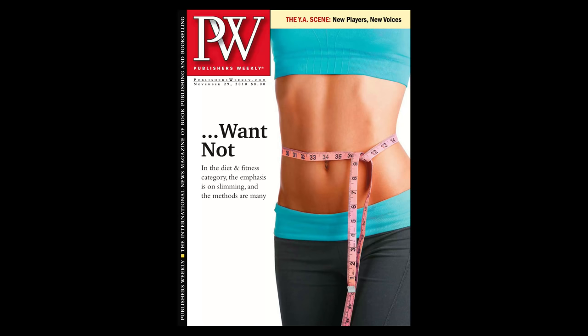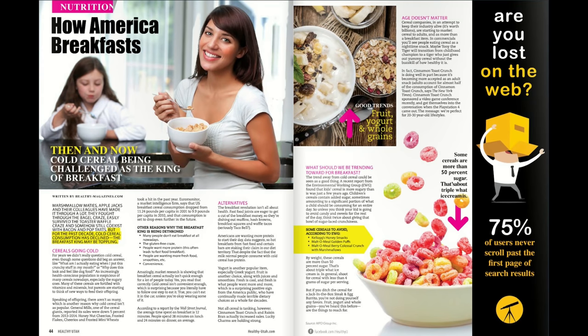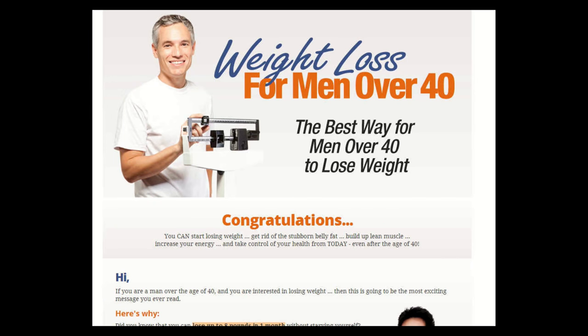Here's Tony on the cover of Publishers Weekly for a fitness feature — getting a magazine cover is cool. And here's a full-page spread inside another magazine, just holding a spoon and a bowl, looking off into the distance. There's a lot of 'just eating and thinking' photography. Here's Tony and Madeline having breakfast in a major healthy-living magazine, and a weight-loss-for-men-over-40 photo of Tony just standing on a scale.